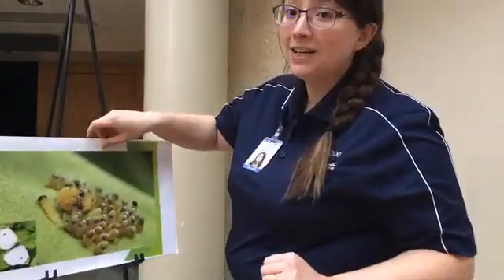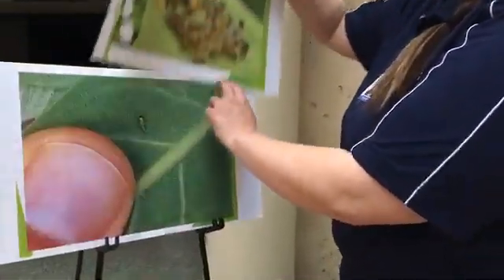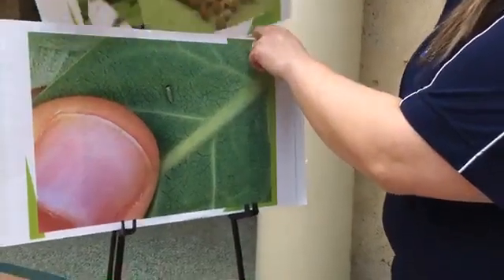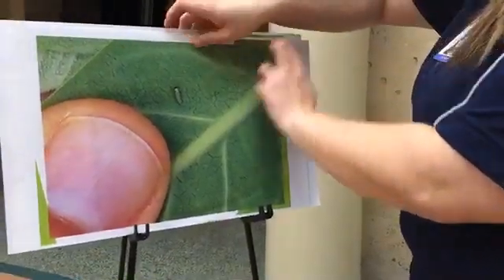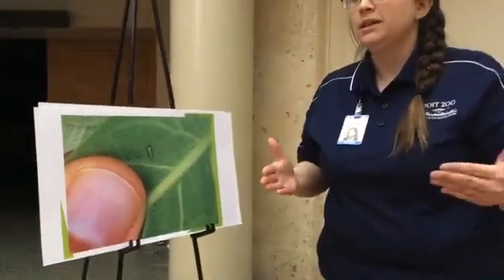After about three to five days, depending on the type of butterfly, the caterpillar is gonna hatch out of the egg, and that caterpillar is gonna be really, really tiny. Look at how little it is.